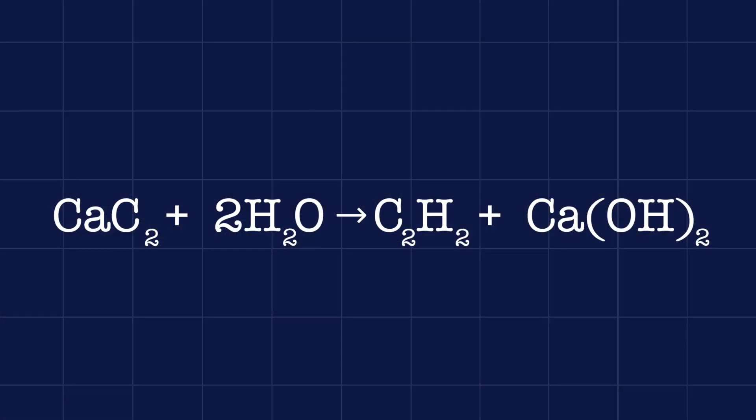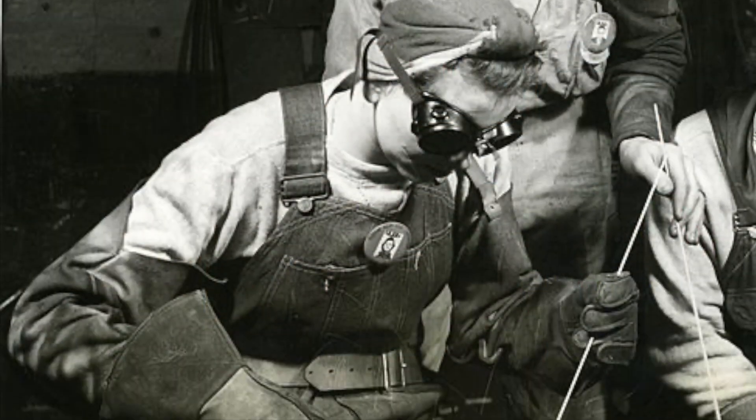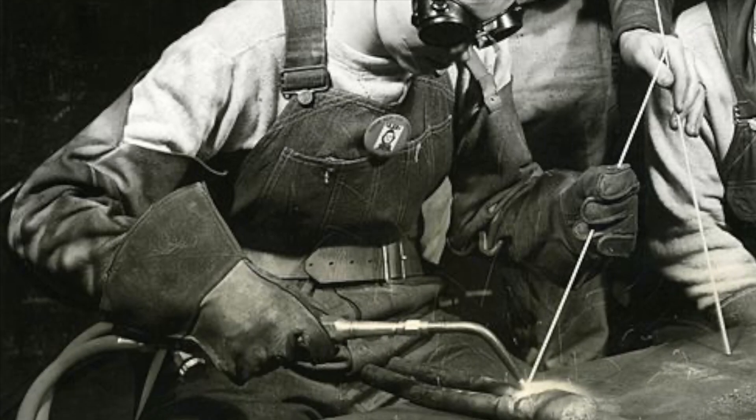These work by reacting water with a chemical called calcium carbide to produce acetylene gas, and you might recognize acetylene gas as the gas used in traditional oxyacetylene welding or cutting.